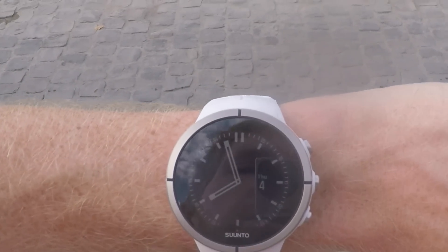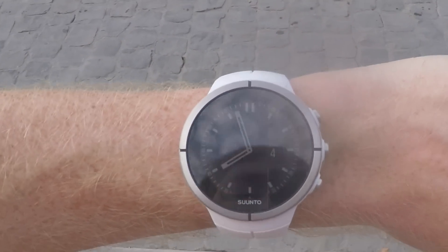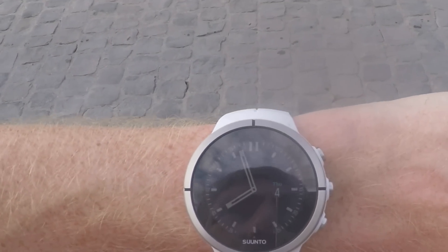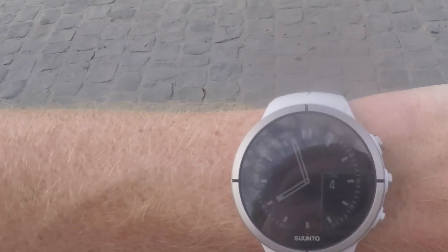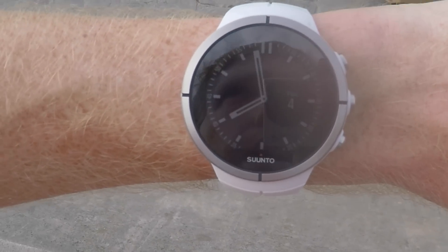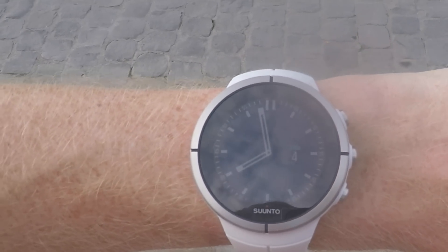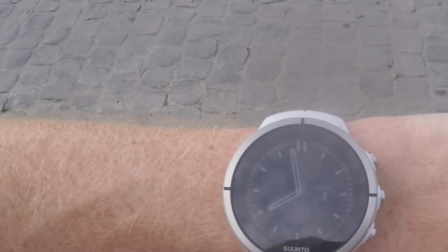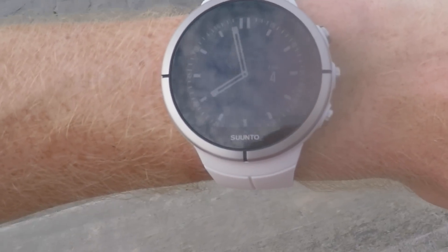Before we go inside, one quick thought on the screen: my summary is that it's good but not great. If you've got really good eyesight you can see it across the board, especially at 100% brightness. Something like the original Vivoactive is a case where if you don't have great eyesight it's harder to see, and I think this falls into the same camp. If you've got good or average eyesight there are no problems, but if your eyesight is a bit more vintage you might have some issues.